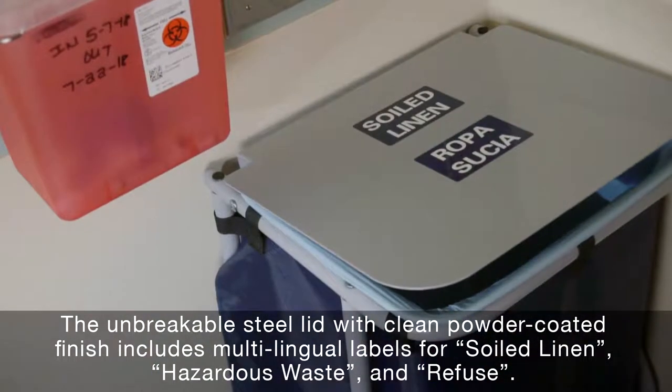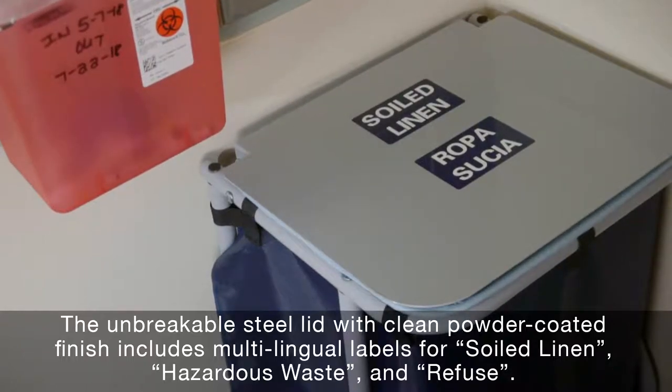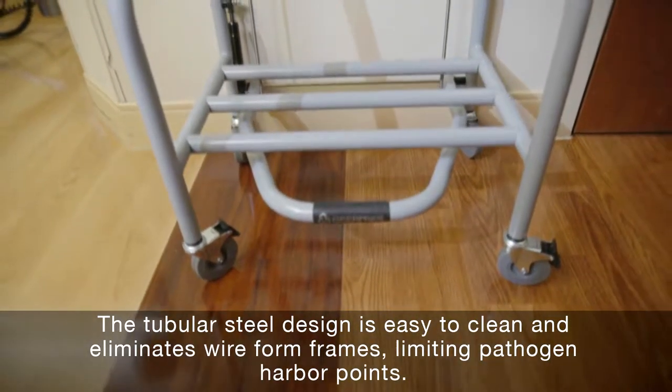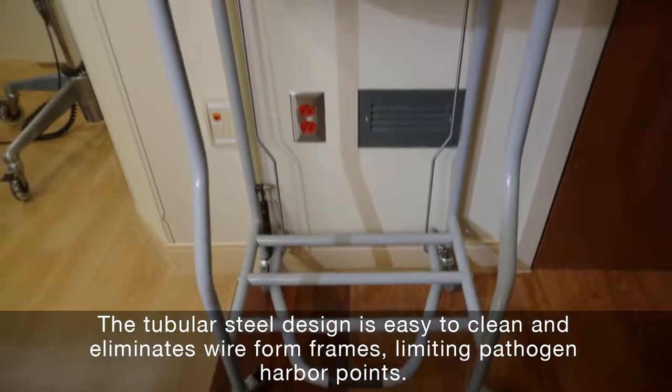The unbreakable steel lid with a clean powder-coated finish includes multilingual labels for soiled linen, hazardous waste, and refuse. The tubular steel design is easy to clean and eliminates wire-formed frames, limiting pathogen harbor points.